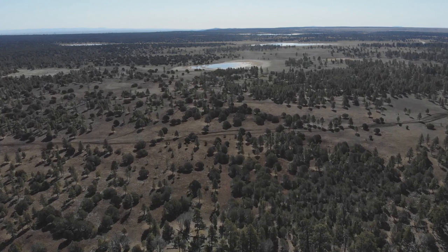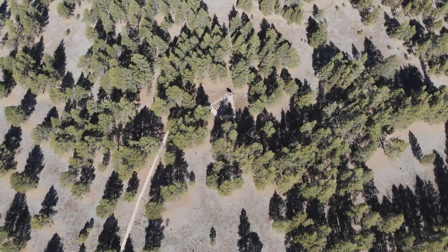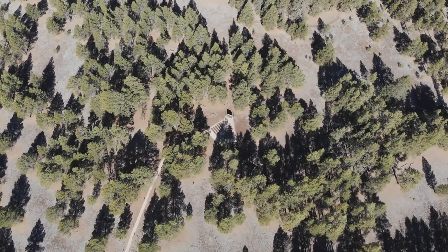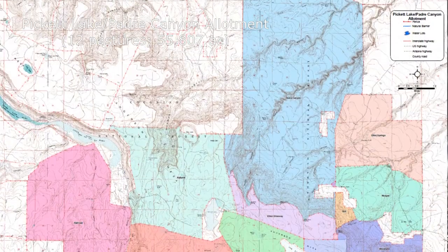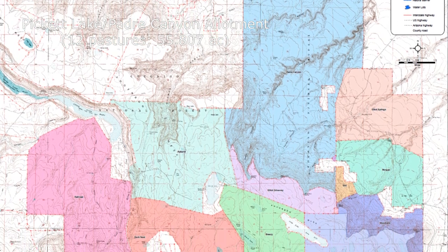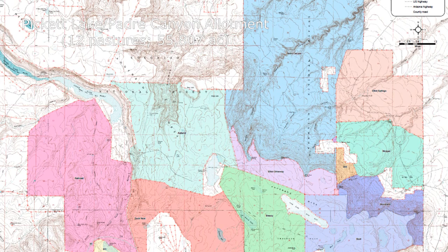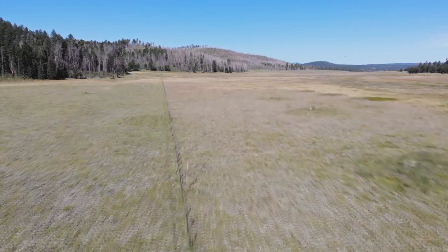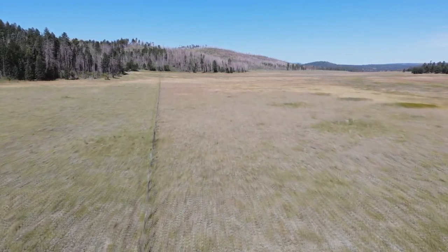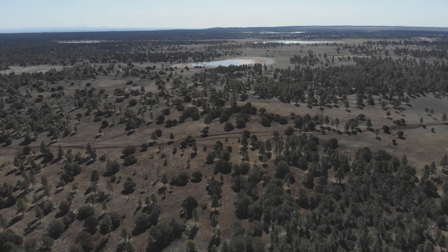What's the difference between an allotment and a pasture? There's a series of pastures within an allotment. An allotment is kind of like a ranch — it's a big group of pastures. A pasture is just one section of land, and its boundaries would just be a fence line that surrounds it.